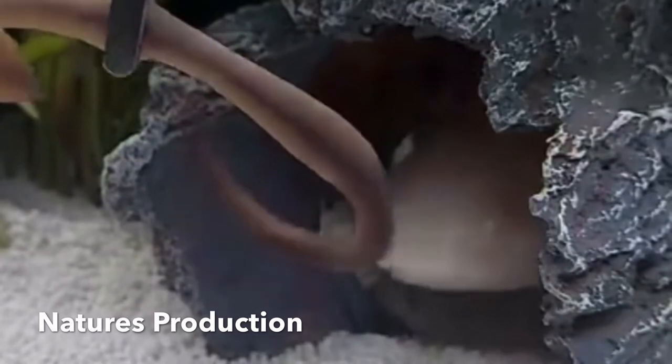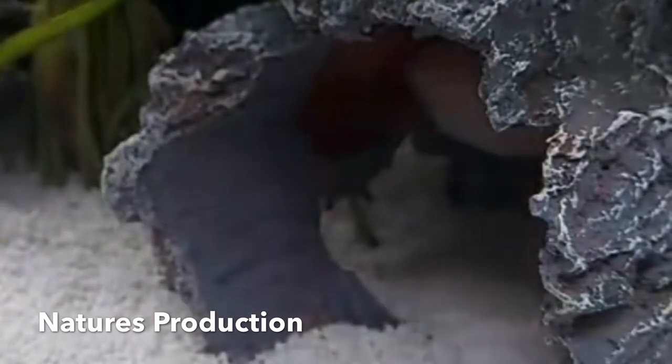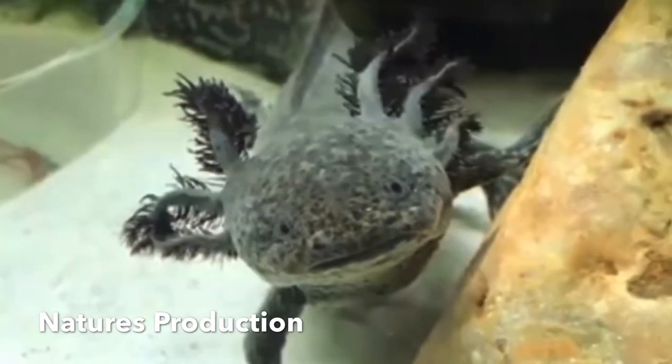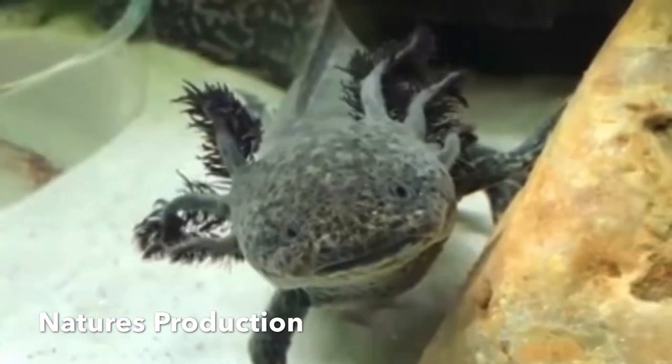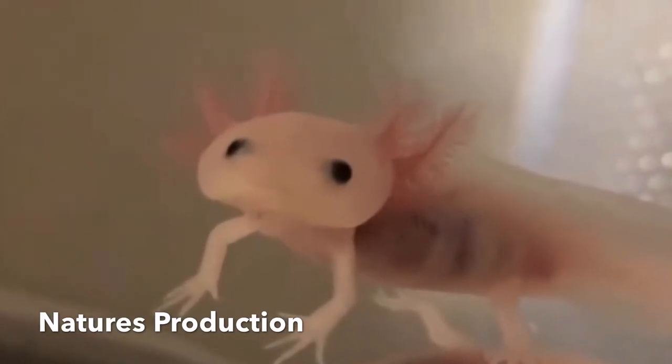A sexually mature adult axolotl, at the age of 18 to 24 months, ranges in length from 15 to 45 cm, although a size close to 23 cm is most common, and greater than 30 cm is very rare.